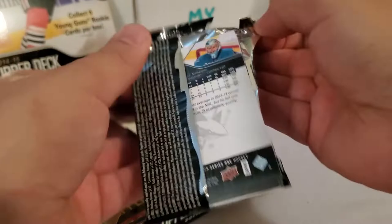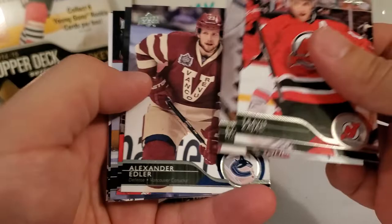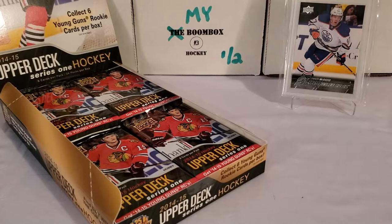Again, this is a hobby box, so the odds for hobby exclusive stuff are definitely there — that's why it's worth buying hobby boxes. You can get Young Guns in retail or hobby obviously, but in hobby you can get the exclusive Young Guns and plenty of other exclusive pulls. We're going to be guaranteed a total of six Young Guns in here. You can get more though — if you get an exclusive Young Gun that does not count towards your quota of six.